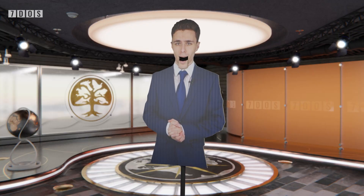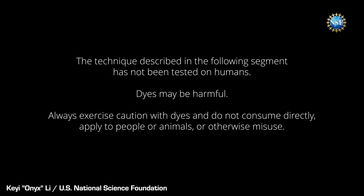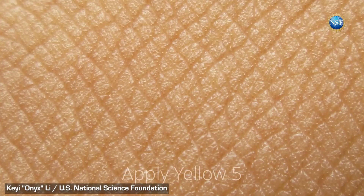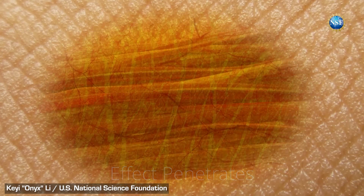Starting off the news this week, scientists have made a mouse see-through, publishing their work in the journal Science. A common problem when trying to study the human body — and indeed anybody — is that our skin and more hides a lot of the inner workings, so we have to use special imaging equipment to see past the skin and take a peek at whatever it is we want.